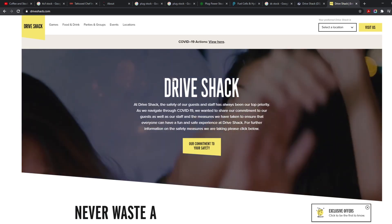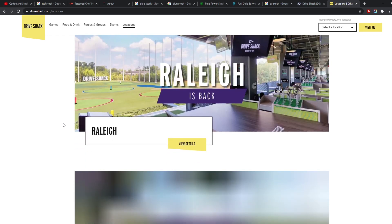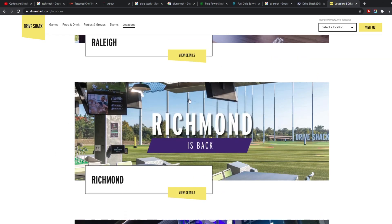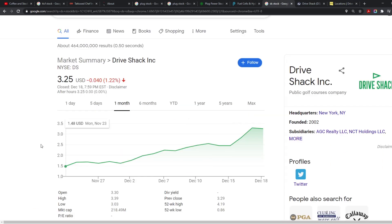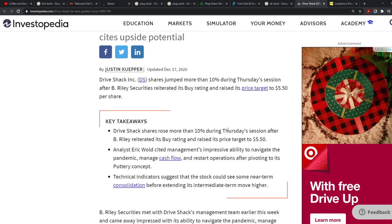Once everyone gets the vaccine and people go out more, this is definitely going to keep increasing. They're opening more locations — Orlando, Raleigh, Richmond is back, West Palm Beach — and trying to open in four different locations. At $3.25, I believe this company is going to shoot up, with analysts projecting a target of $5.50.